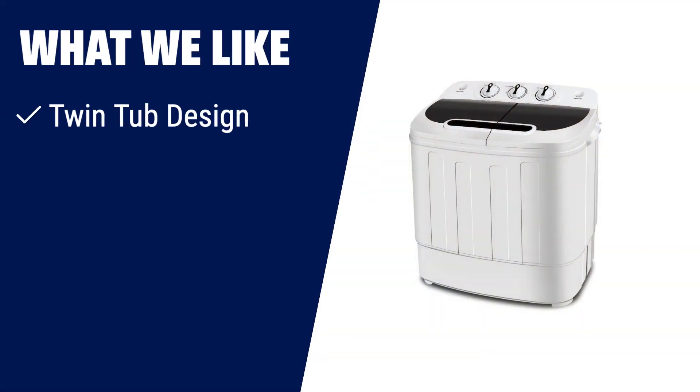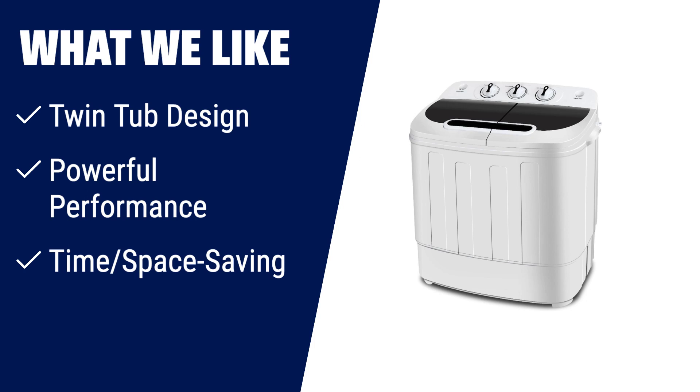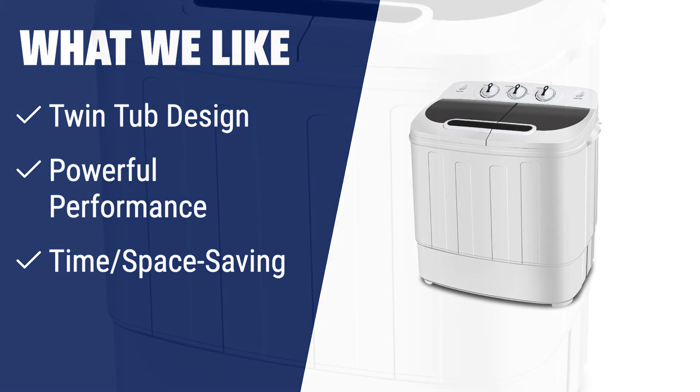What we like: If you have limited space and need to save time, then you should consider this washing machine. With its twin-tub design, you can wash and spin dry loads at the same time. The powerful motor and water-efficient design ensure clean clothes in no time. It's perfect for camping trips, dormitories, or anywhere with limited space.